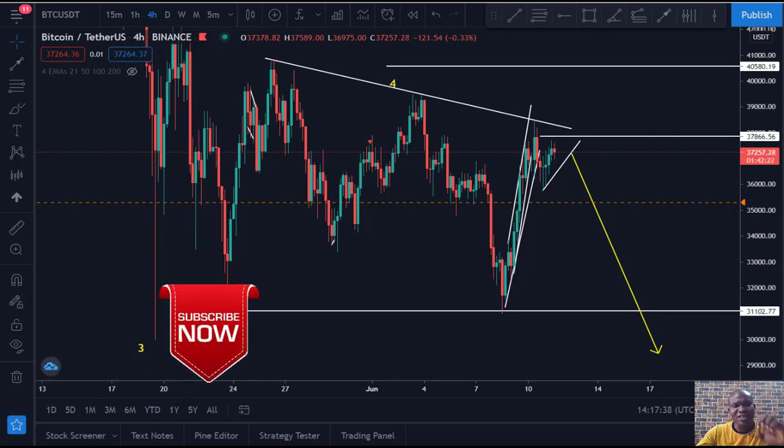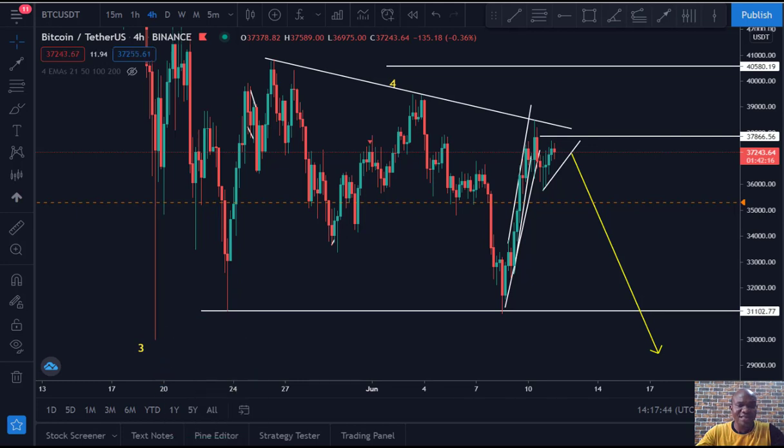A hidden pattern that Bitcoin is forming right now. The reason why many guys are not making a lot of profits as they're supposed to is because they don't understand the pattern of the market. Thank God we've discovered this early enough, so you are privileged to be watching this video now.